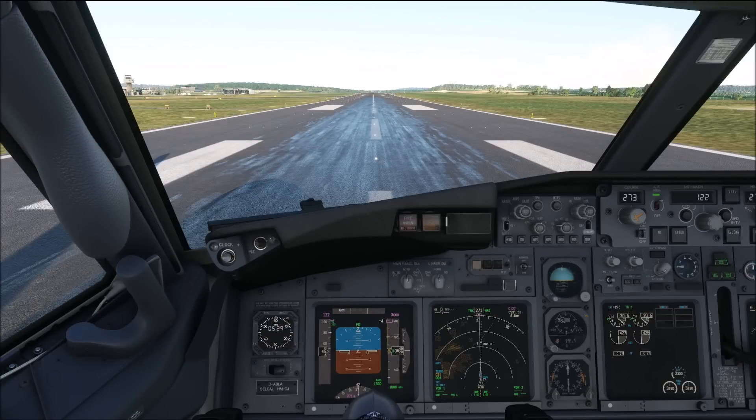Hello everyone and welcome to the channel. I'm Emmanuel, a Boeing 737 pilot and a member of PMDG's tech team. Today let's start with some preparation for the upcoming Boeing 737-800.